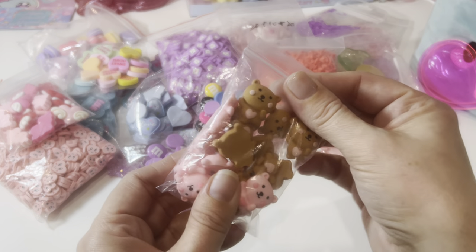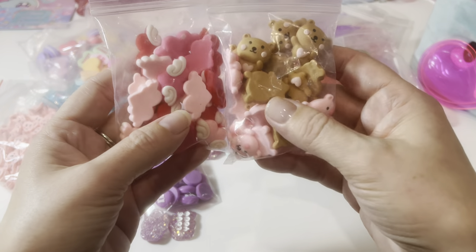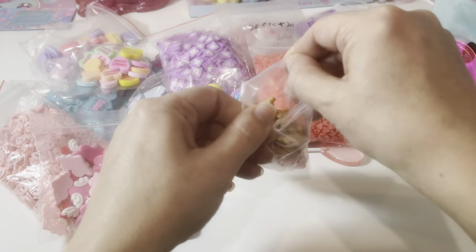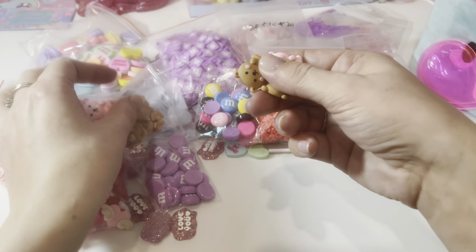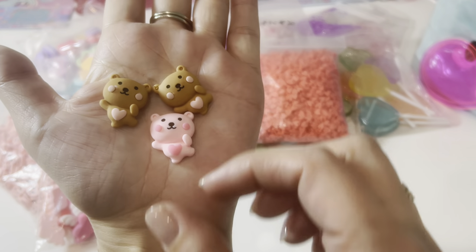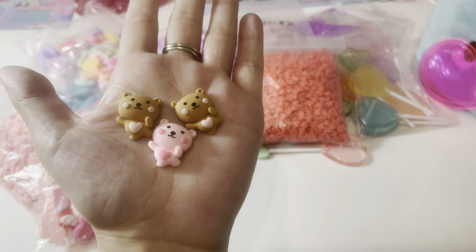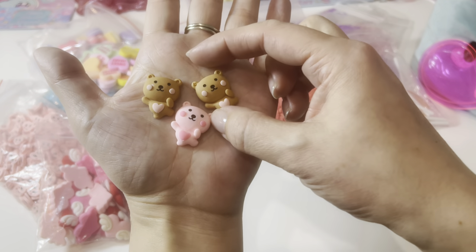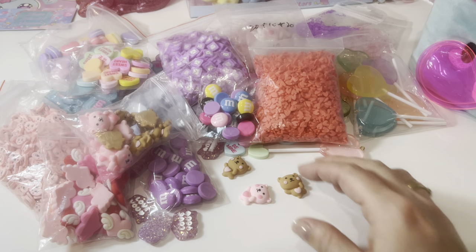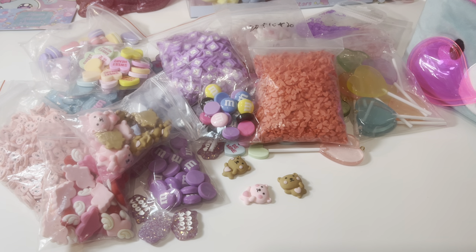Next I got these bears — I think they were in the same listing as the hearts, so I might use them together. There's an option to get the pink ones or the brown ones and I chose the mixed pack. I'm so sorry about the lighting — my filming lights are actually downstairs right now because I use them for pictures for my shop. I've also ordered a heart-shaped ring light that clips onto my desk, which is supposed to arrive next week, and hopefully that'll make a difference.